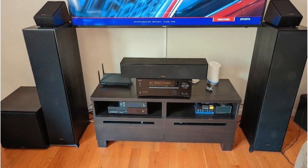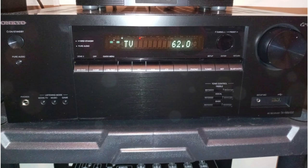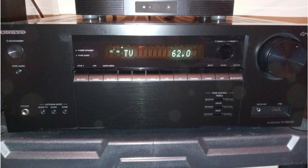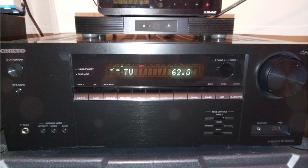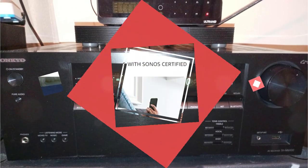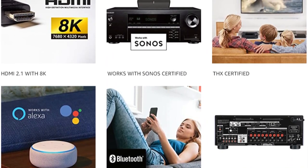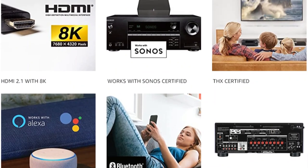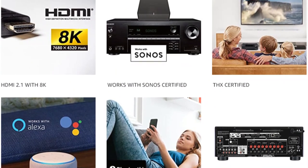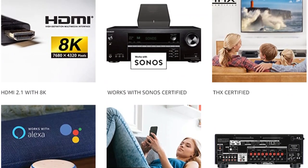While the TX-NR6100 sits comfortably at an affordable price point, it offers a wide range of additional features that make it an excellent choice for a wide range of applications. This is a 7.2-channel AV receiver with 100 watts of power per channel, THX-certified, and supports both Dolby Atmos and DTS:X.